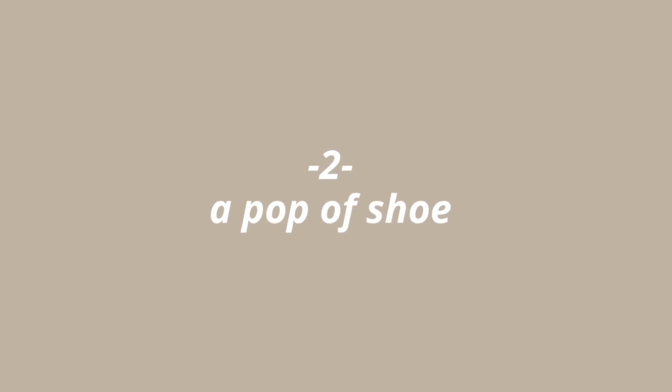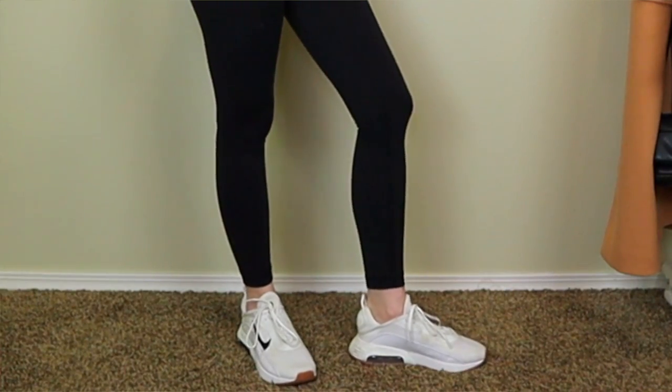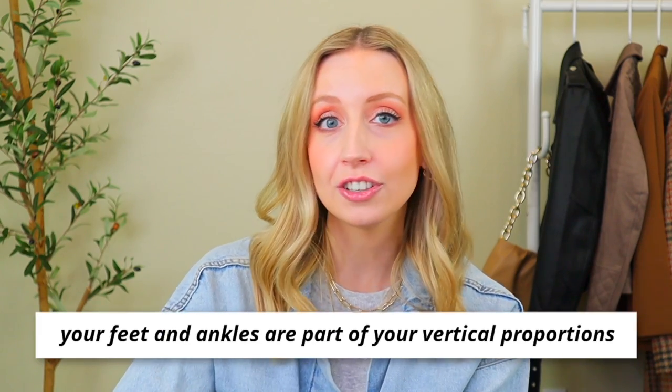Tip number two: choose a 'pop of shoe.' You want your shoes to look different from your legs. If you pair black shoes with black leggings, your legs are going to look really long. For an even stronger effect to shorten your legs and make them look more proportional, choose a shoe in a different color. My favorite is white shoes — very on trend right now. Your feet are part of your vertical proportions, and making them look different from your legs creates better balance.